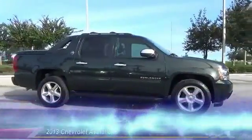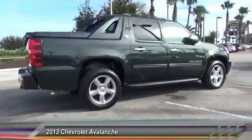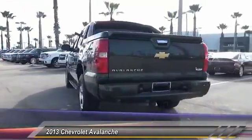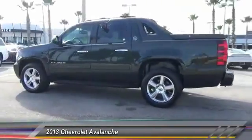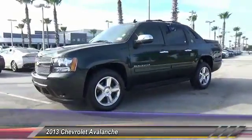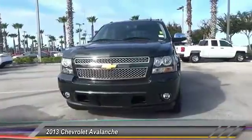The 2013 Chevy Avalanche can transform from an SUV into a full-size pickup truck in less than a minute. This makes the Avalanche one of the most flexible vehicles out there. Priced below $35,000, this vehicle has less than 45,000 miles.